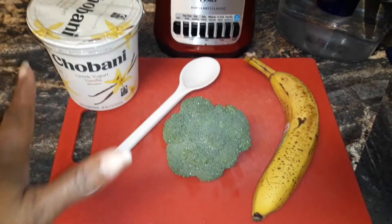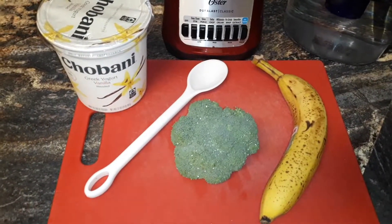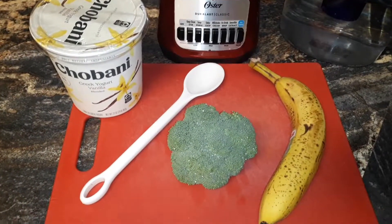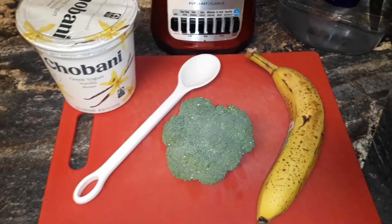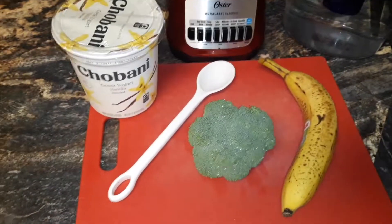I'm putting this blend together because it is very good for you. I call this one the digestive support — the one that's going to help you get rid of, flush out, and just feel so much better and a whole lot lighter. This blend is chock full of nutrients.